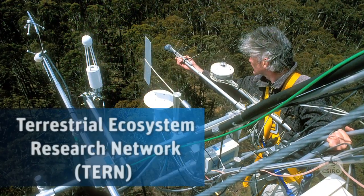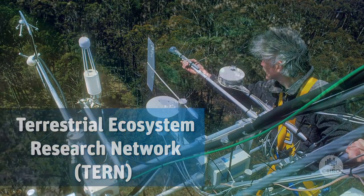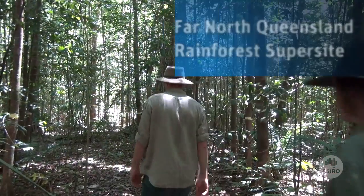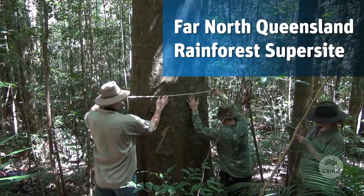Large-scale monitoring programs for Australia's biodiversity have begun in the last few years, especially with the Terrestrial Ecosystem Research Network, which aims to provide on-ground and satellite indirect monitoring of Australia's biodiversity in a number of key biomes throughout the continent. That's a really exciting investment by the Australian Government.